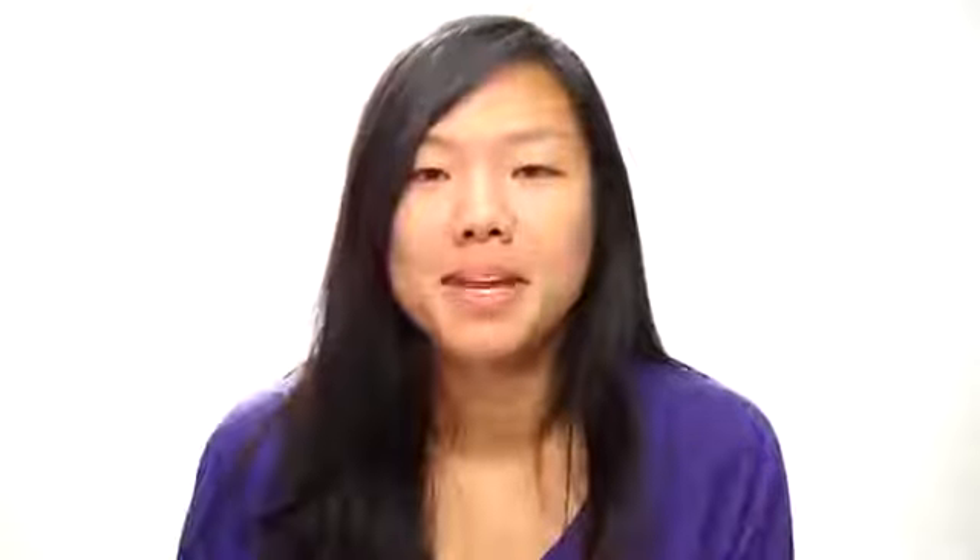I'm pretty nervous. I generally don't wear makeup. I'm very intrigued by contouring and I've never tried it before. I'm doing this today because I'm being forced to — or asked to. I've never known how to do it really. And then someone said Kim Kardashian and I was like, isn't that what she looks like all the time? Apparently, she doesn't.